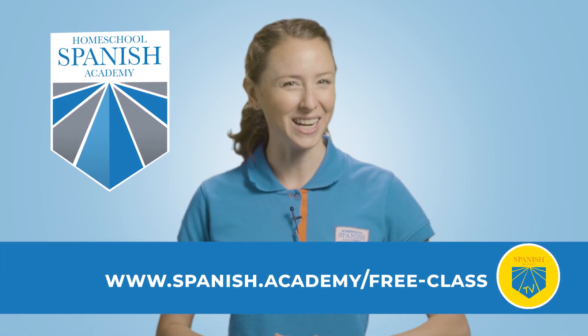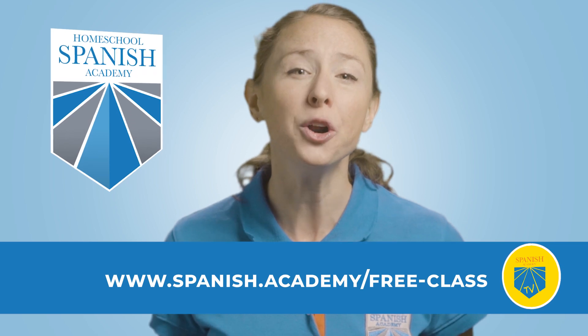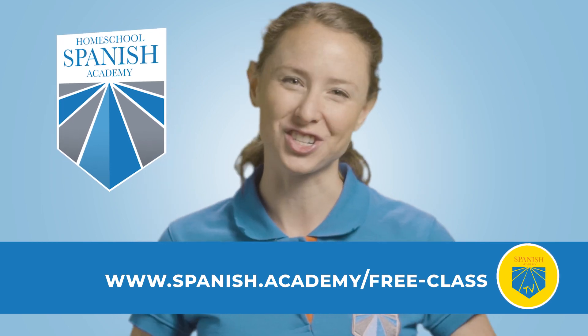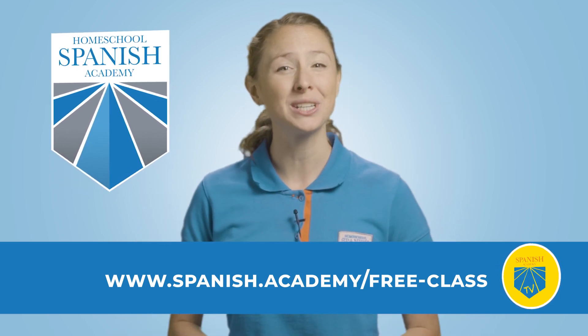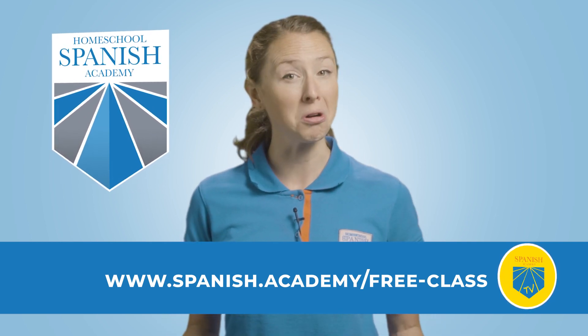Learning Spanish comes with all sorts of delicious foods and exotic smells. Give yourself a chance to fully experience this flavorful language by signing up for a free class with one of our certified native Spanish speaking teachers from Guatemala. They'll enhance your five senses in a way that enables you to listen, speak, and think in Spanish naturally. Just visit www.spanish.academy.com/free-class. Let's continue with our powerful lesson on Los Cinco Sentidos.